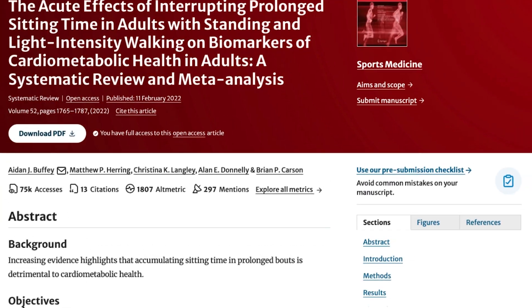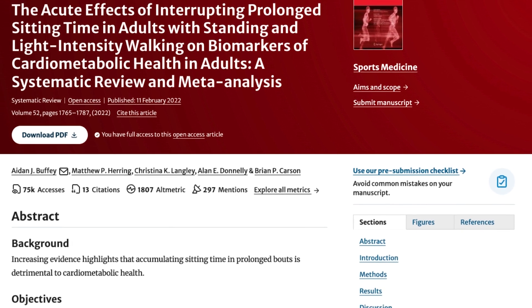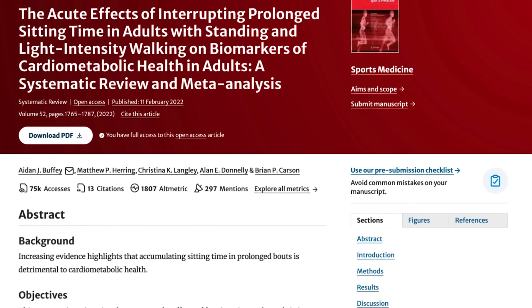Are there studies to back what I'm saying? Of course. Several studies have examined the effects of walking after eating on blood sugar levels. I'm going to cite two of them. The more popular one is a meta-analysis published in Sports Medicine in 2022, which reviewed seven different studies that compared the effects of sitting, standing, and walking after meals on various markers of health, including blood glucose and insulin levels. The meta-analysis found that walking for just two to five minutes after eating resulted in significantly lower post-meal blood glucose levels compared to sitting. They also found that standing had a beneficial effect, but not as much or as impactful as walking.